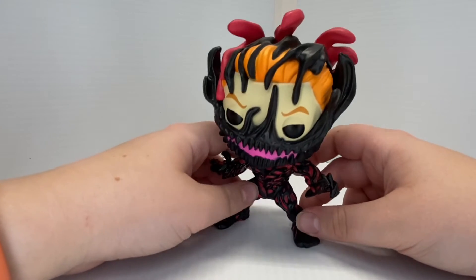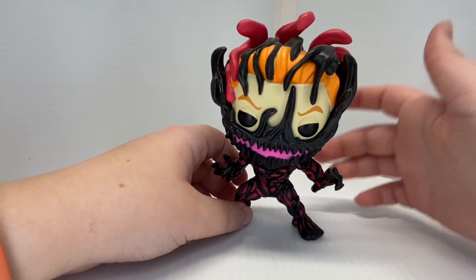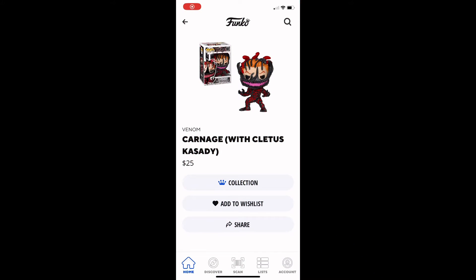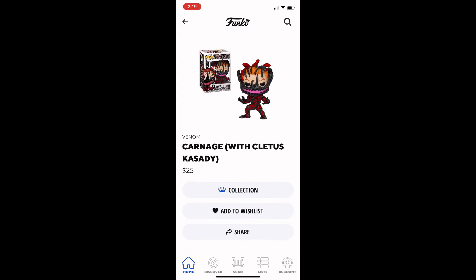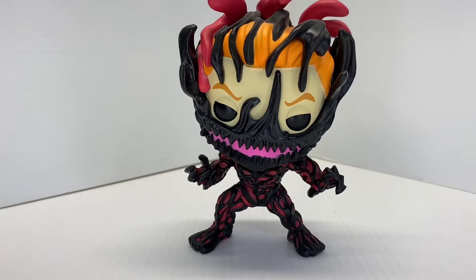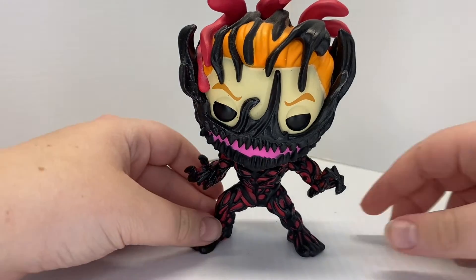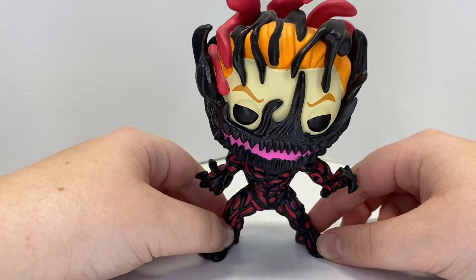Let's check what it's like on the Funko app — 25 dollars! To think I got this maybe last year for 15 bucks. That went up 10 dollars, wow.